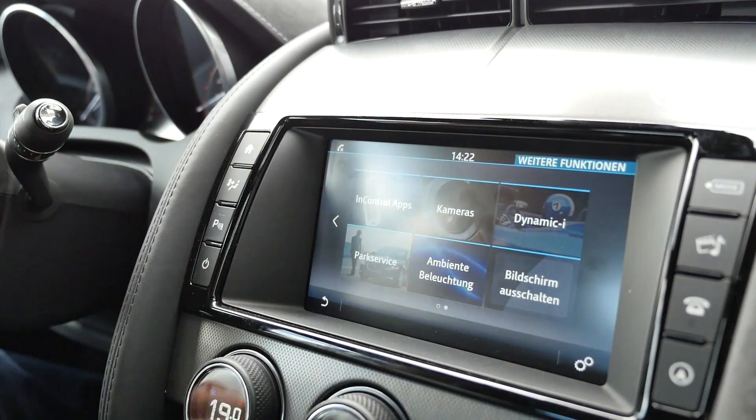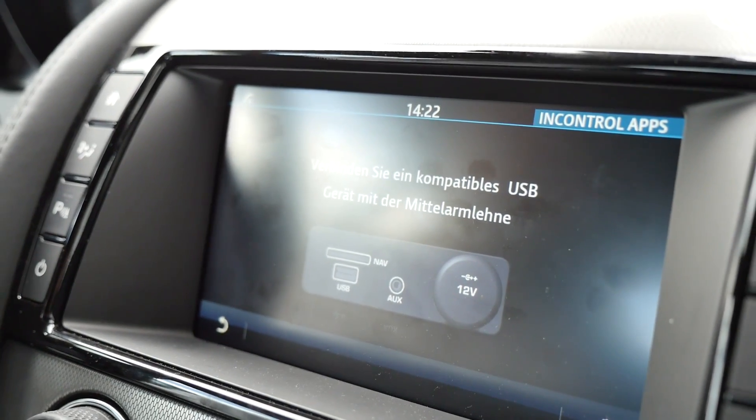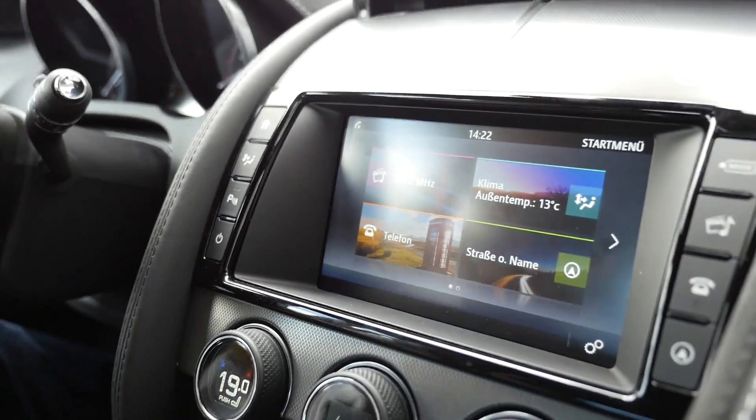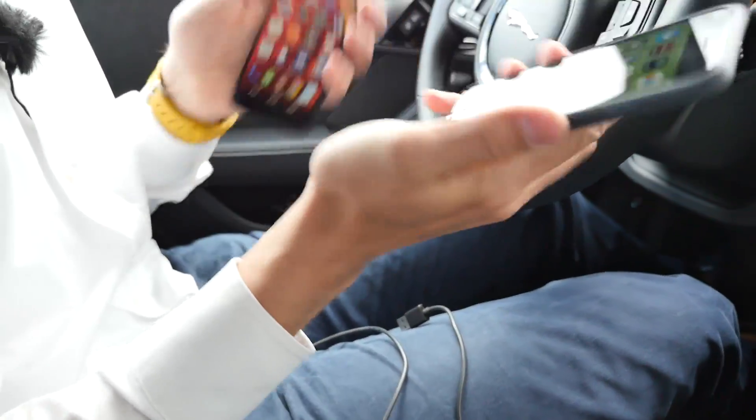You don't have to press this button, but you can. As of now, it asks you to connect your phone via a USB channel, but it also does this automatically. Starting from the startup screen, no matter if I have an iPhone or an Android phone, that's totally the same in-car experience.